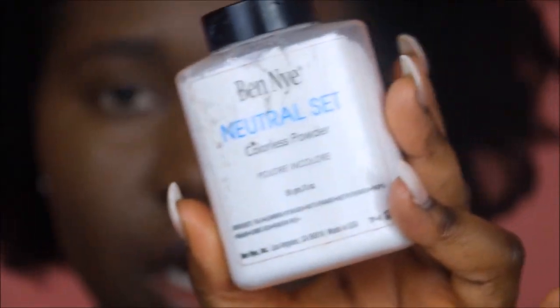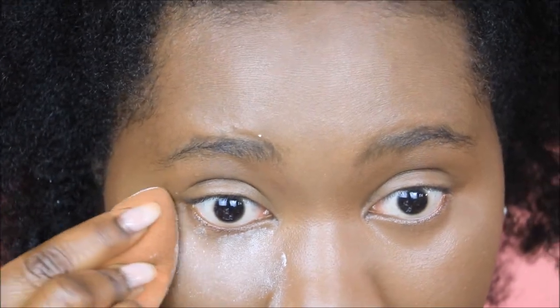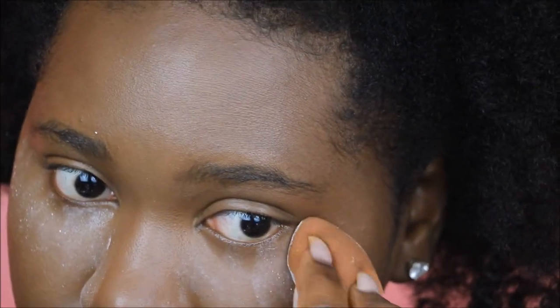I'm going to be setting both concealers with the Ben Nye Neutral Setting Powder — my favorite. These are supposed to be creaseless, but I have trust issues. While my concealer is setting, I'll finish the rest of my face off camera. I did a really neutral look and won't be wearing lashes today. Then we'll come back for the 15-hour wear test.